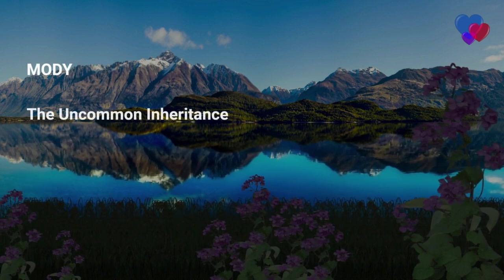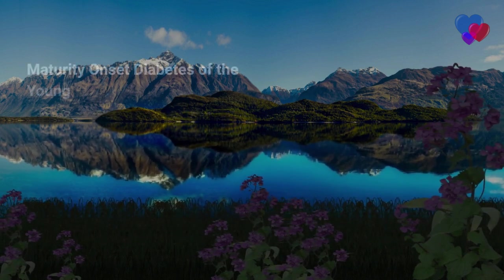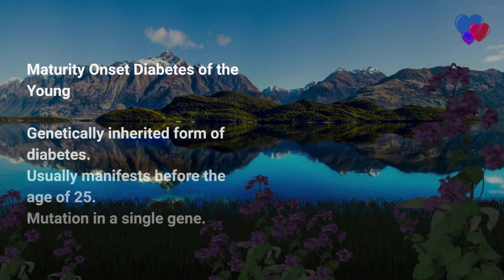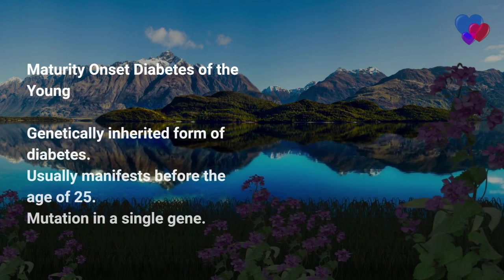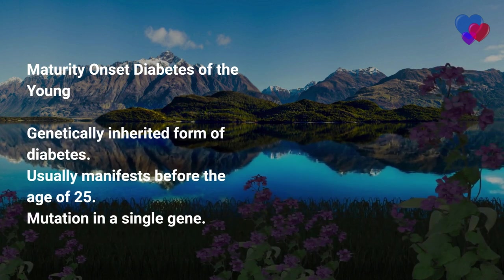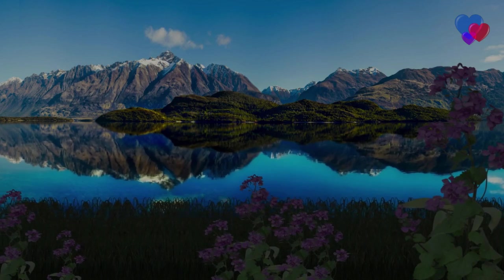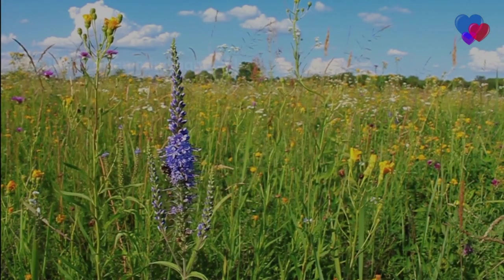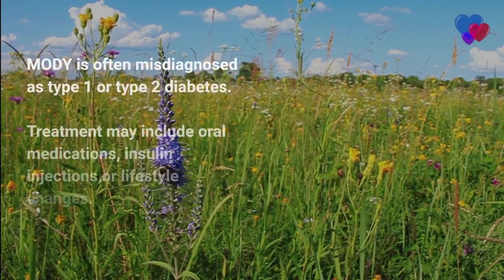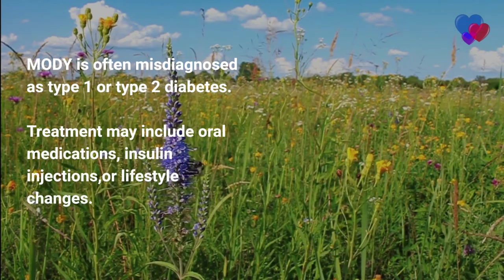MODY: the uncommon inheritance. Maturity onset diabetes of the young, or MODY, is a rare, genetically inherited form of diabetes, accounting for just 1–2% of all cases. It usually manifests before the age of 25 and is caused by a mutation in a single gene, disrupting insulin production or function. There are several subtypes of MODY, each resulting from a different genetic mutation. MODY is often misdiagnosed as type 1 or type 2 diabetes due to its rarity and overlapping symptoms. Treatment may include oral medications, insulin injections, or lifestyle changes.